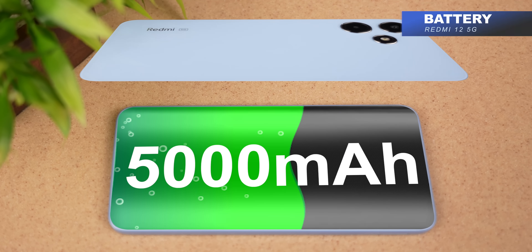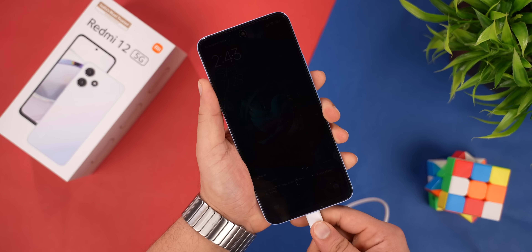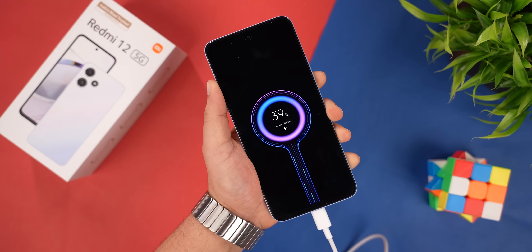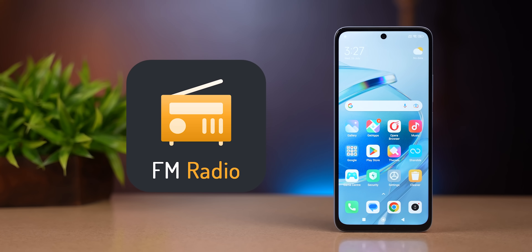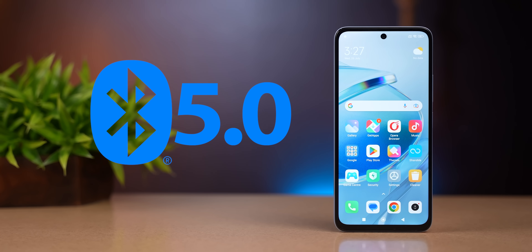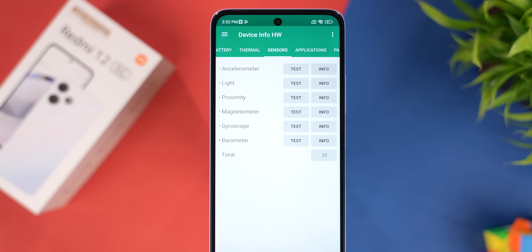The battery is 5000mAh with 18W fast charging capability, and out of the box you get a 22.5W power charging brick. Battery life should easily last one full day. For connectivity, you have dual 5G support, FM radio, Bluetooth 5.0, and all required sensors including a gyroscope.